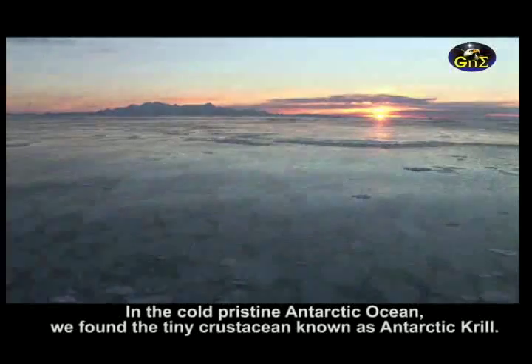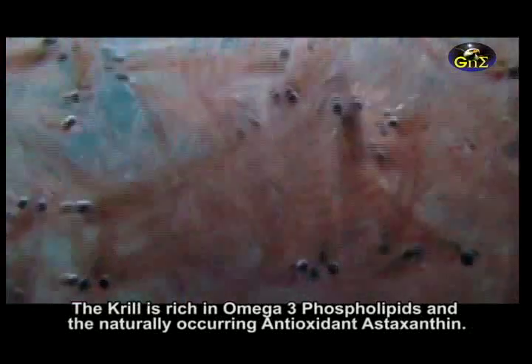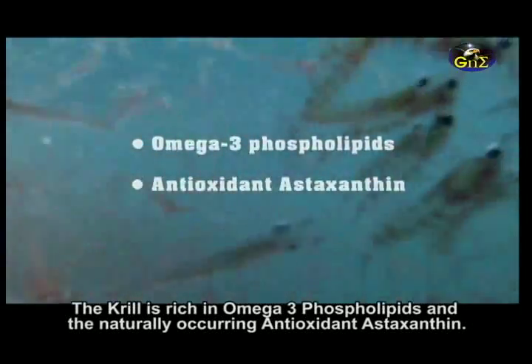In the cold, pristine Antarctic Ocean, we find the tiny crustacean known as Antarctic krill. The krill is rich in omega-3 phospholipids and the naturally occurring antioxidant astaxanthin.